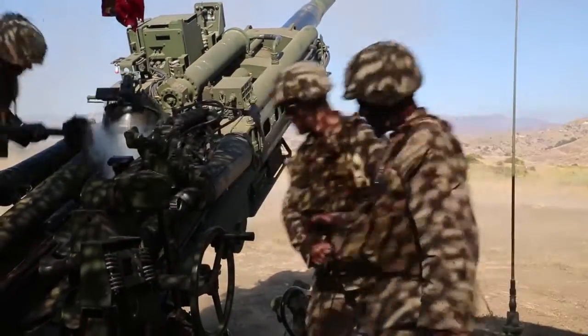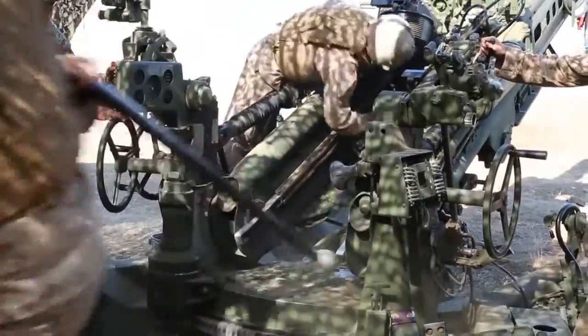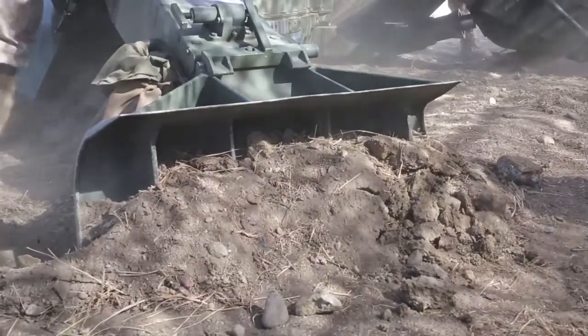We're out here right now doing our annual training for fiscal year 16. Basically this is our large event for the year — we go through the field three, four times a year to work up to this event. We're out here in this phase supporting fourth tanks, practicing the integration with other units, maneuver forces, things we don't get to do on a regular basis like our active duty counterparts get to do every time they go to the field.